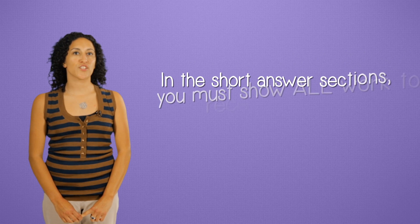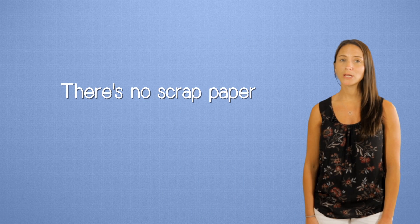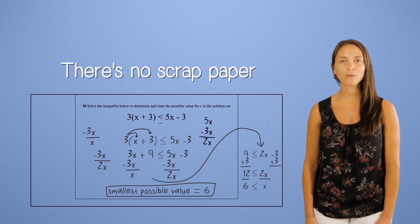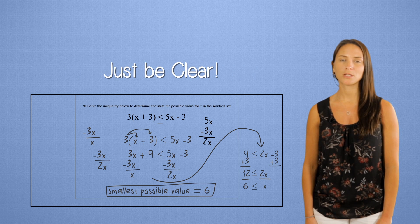In the short answer sections, you must show all work to get full credit, so be sure to write legibly. Remember, there is no scrap paper. If you need more room than you're provided, use some of the blank space around the answer booklet — just be very clear about where you're continuing your work.